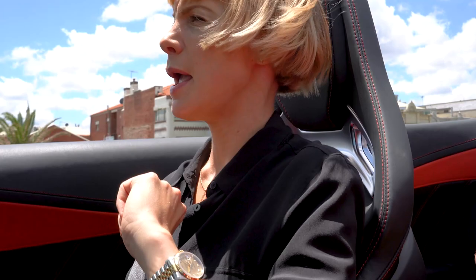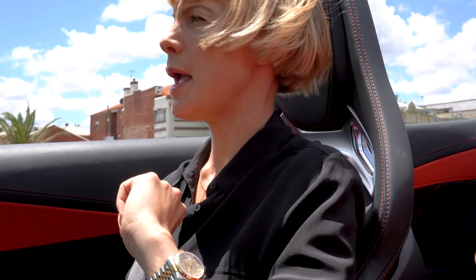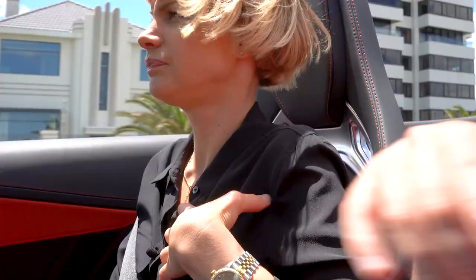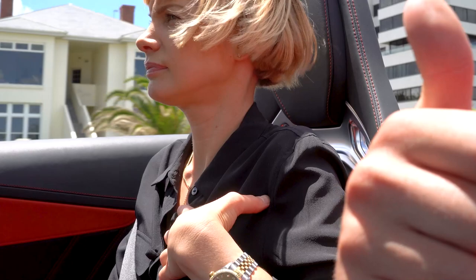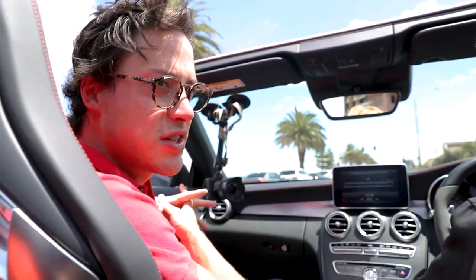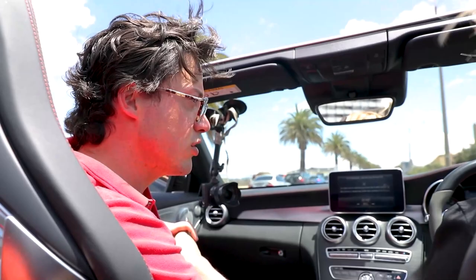Mercedes-Benz C63 AMG — what do you reckon? Thumbs up? I'd go a thumbs up — maybe two thumbs up if you want to come into the Lorbeck showroom and buy one. If you're walking into Lorbeck, you've got two thumbs up from me anyway. Come down to Lorbeck Luxury Cars and buy this stunning 2016 Mercedes-Benz C63 AMGS today. We'll see you next week.